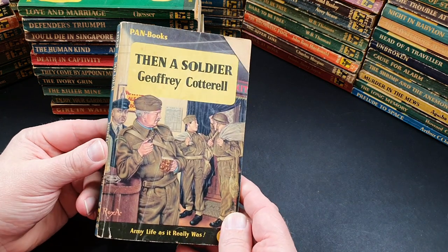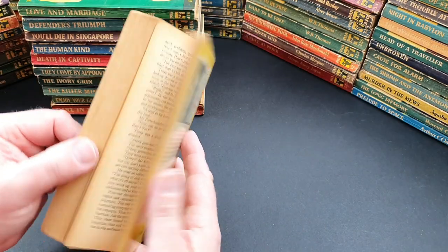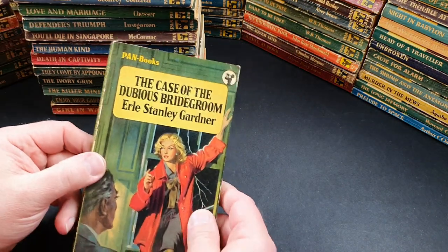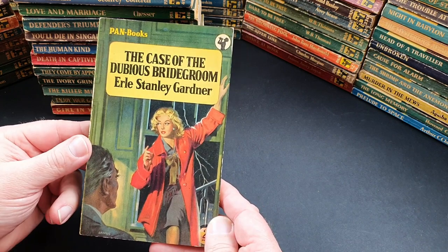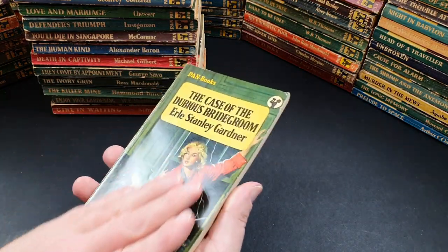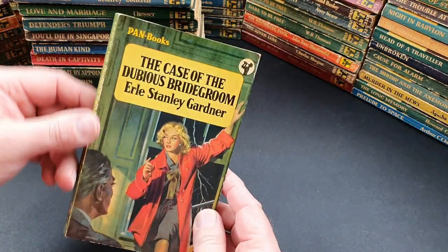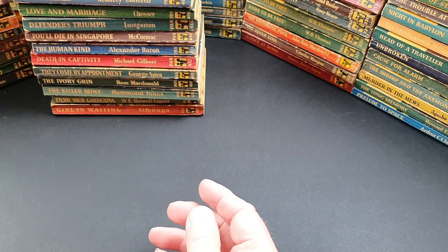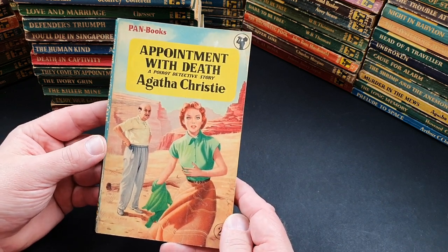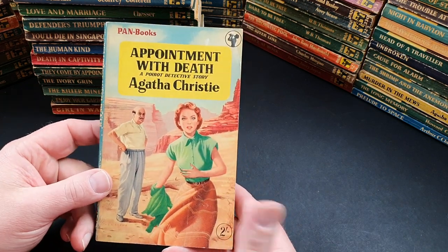417 is Then a Soldier by Geoffrey Cottrell — army life as it really was. 418 is The Case of the Dubious Bridegroom by Earl Stanley Gardner — nice jacket with a bit of a femme fatale thing going on. This is one of those odd ones which has got a laminate — unusually nice copy. 419 is Appointment with Death: The Poirot Mystery by Agatha Christie — a nice bright novel, set in and around Egypt.